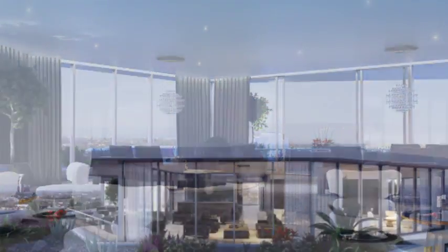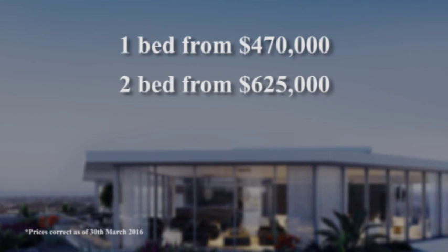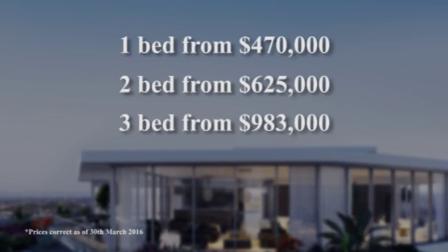Now speaking of prices, what can we get into one of these for? One bedrooms start at $470,000, two bedrooms from $625,000, and three bedrooms from $983,000.